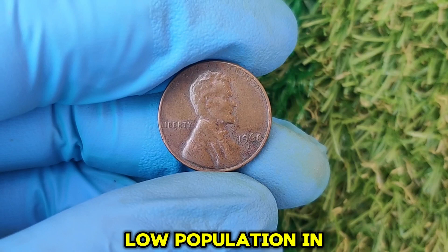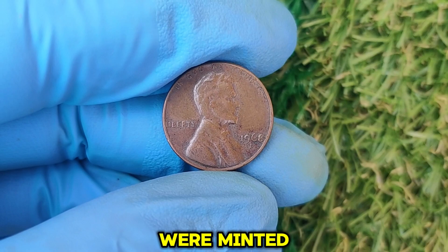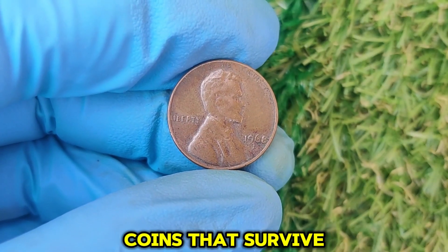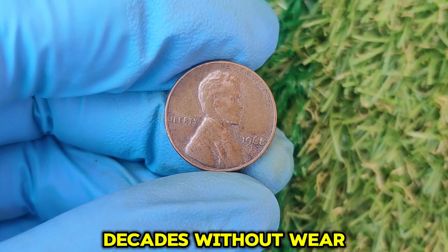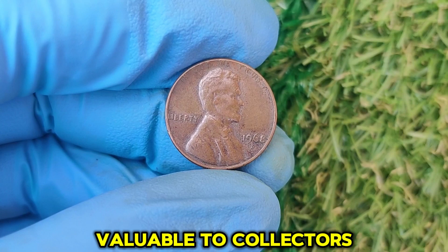While billions of 1968 D pennies were minted, only a tiny fraction remain in top-notch condition. Coins that survive decades without wear and tear are incredibly rare, making them extremely valuable to collectors.